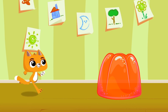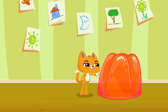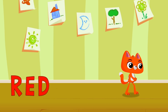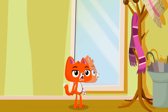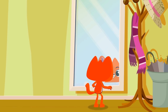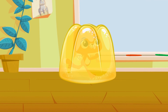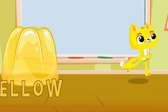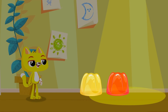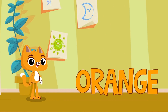Look, Canny! A red jelly! Delicious! Red! Now you're red! So cute! It suits you! Another jelly! Yellow! Now you're yellow! More jellies! Red and yellow, together they become orange! And orange is also the name of this tasty fruit! Orange! Your color is back!